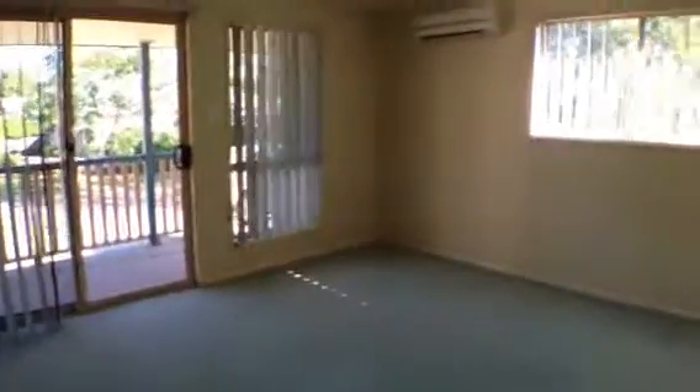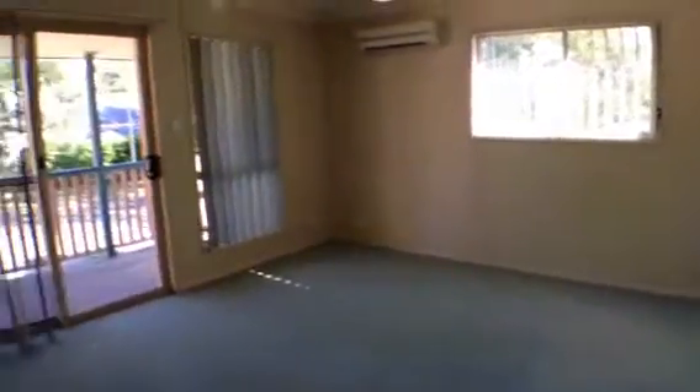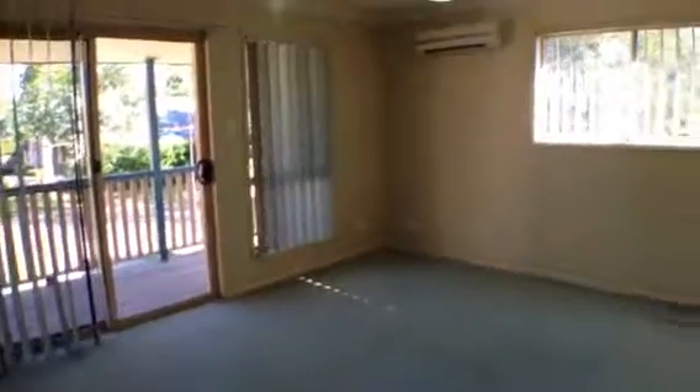This concludes our walkthrough tour of 30 Mapleton Crescent at Forest Lake. I hope you've enjoyed your tour of this property. This is Maison Real Estate — if you have any further enquiries about this property, please contact the office.